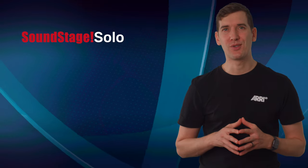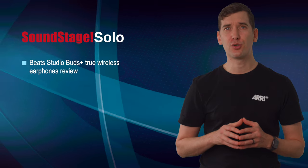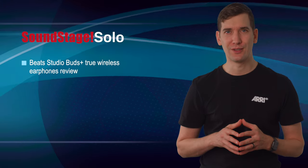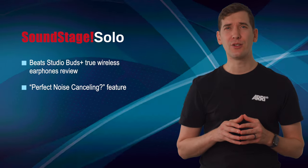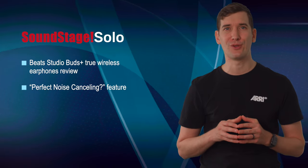On Soundstage Solo, senior editor Jeffrey Morrison reviews Beats Studio Buds Plus True Wireless Earphones. These are some great true wireless earphones at a surprisingly reasonable price for an Apple product, Jeffrey concludes. In his latest feature, Jeffrey discusses Plasma Acoustic Meta Layers, an emerging technology that could lead to a huge improvement in the ability of earphones to block out external noise.